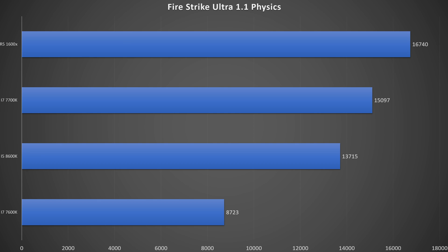Starting things off, let's take a look at the Firestrike physics test, where the 1600X actually smashes pretty much everything else on the board. However, the 8600K does fall right in line between the 7600K and the 7700K with a score of 13,715. That is a big jump over the 7600K's 8,723, so I'm pretty impressed with that.